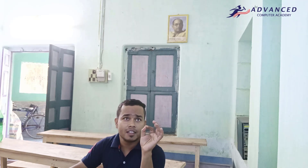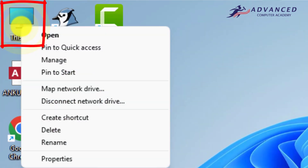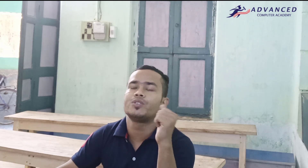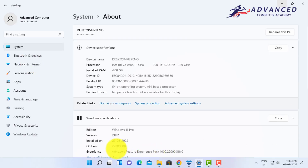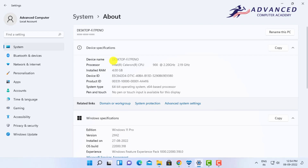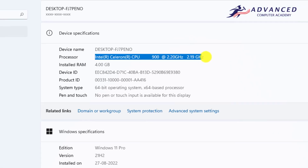First, I want to show you that I have installed Windows 11. Just right-click on the This PC icon and go to Properties. You can see Windows 11 Pro edition, version 21H2, installed on 27th August 2022. This is the latest Windows 11 edition.